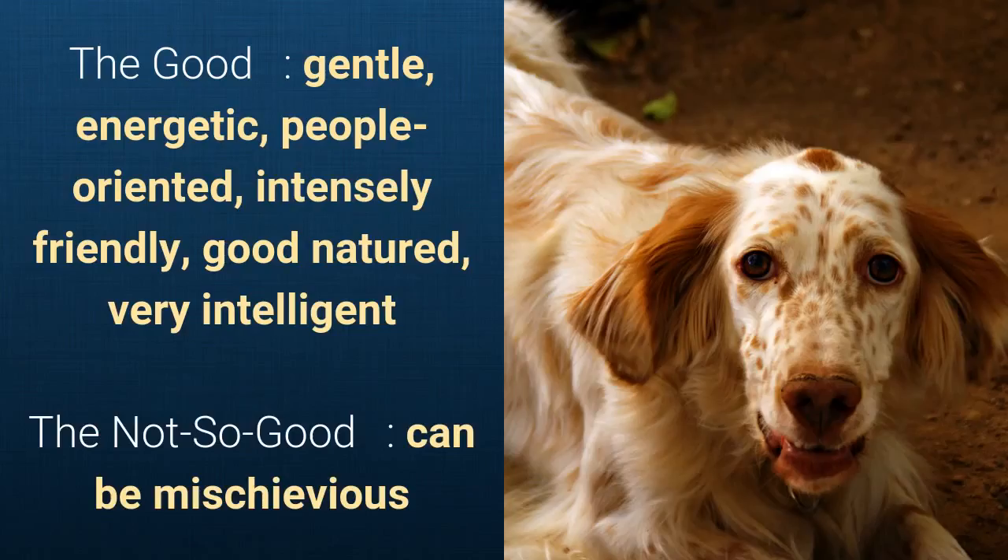What's good about this dog breed is that it's gentle, energetic, people-oriented, intensely friendly, good-natured, and very intelligent. What's slightly bad is that it can be mischievous.